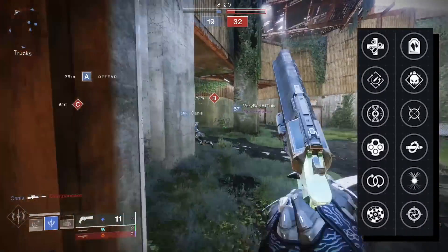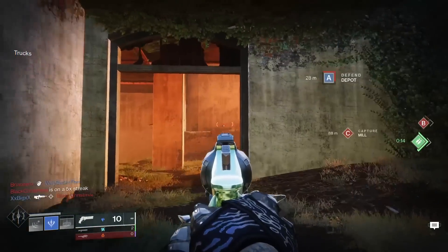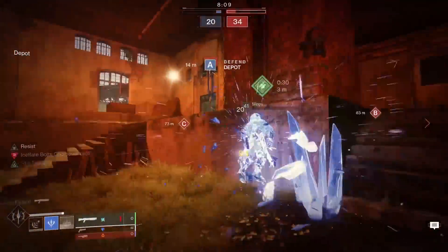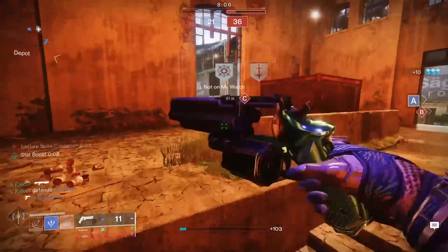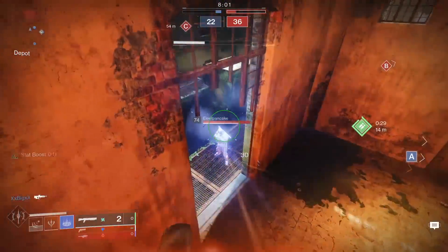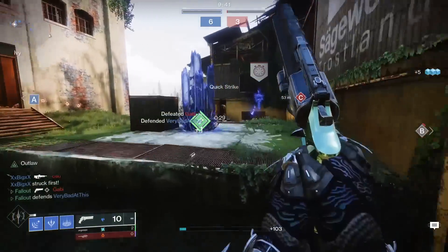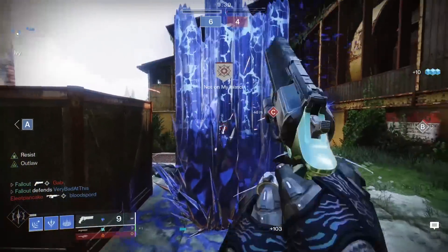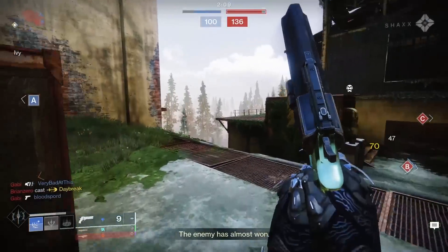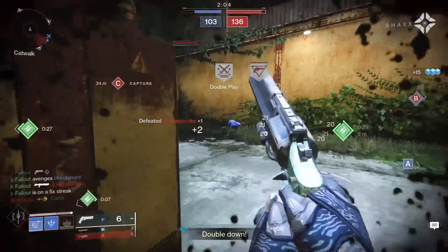The final big perk I want to mention on the Luna is Headstone. Stasis builds are still ridiculously strong in PvP, and if you're still rocking an icy boy build, Headstone is a damn good pick. Get a headshot kill and a crystal spawns right there. You can then get extra DR by being near the crystal with Whisper of Chains, or break it to get more grenade energy back. Worth noting that Fatebringer and Austringer are not capable of running Headstone. Luna also has Kill Clip and Harmony in column four — Harmony being essentially double the duration of Kill Clip.